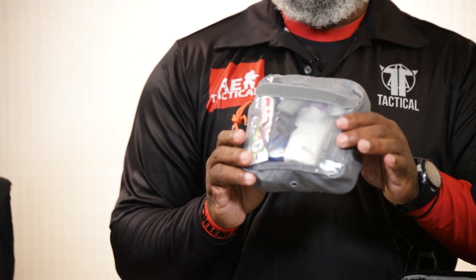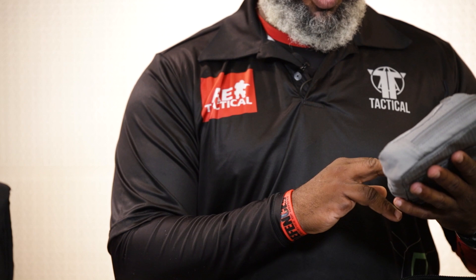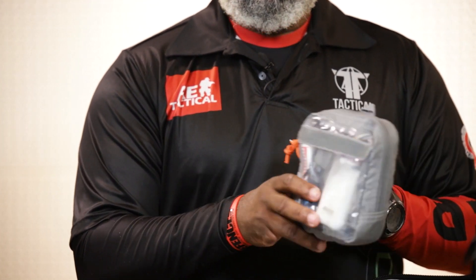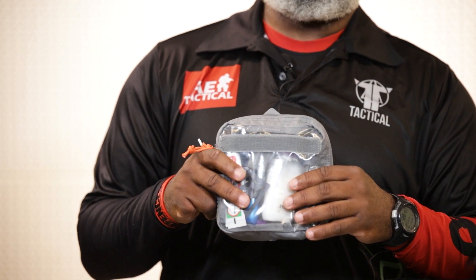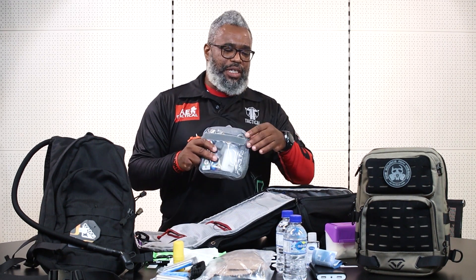Here we have a basic sanitization kit. It includes everything from odor mask, soap, toothbrush, and toothpaste. Whether you're in a situation where you're unable to get back home, trapped in the office, or you need to take care of yourself and ensure that you are at the right level of sanitization to prevent disease.